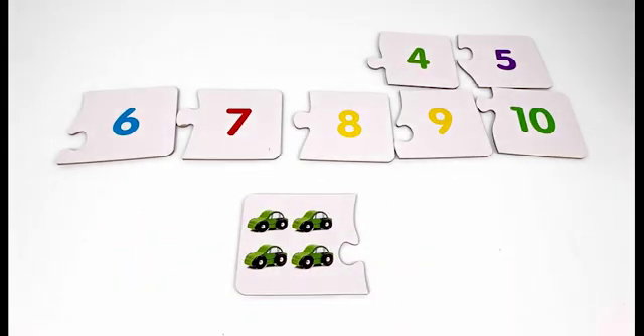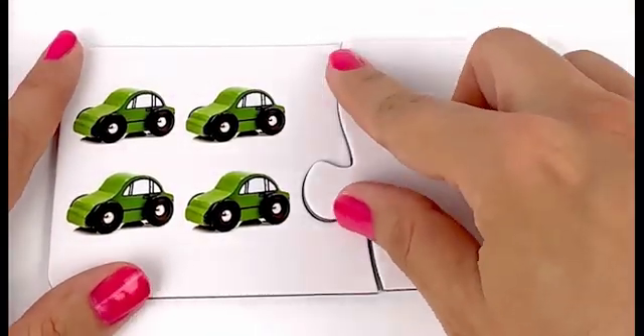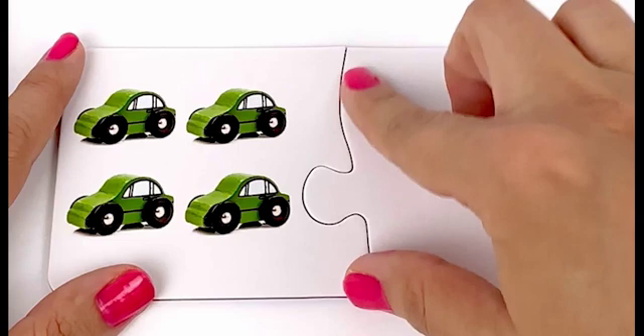On this card we have cars — one, two, three, four — four cars. Where is number four? Right here — four cars and number four.